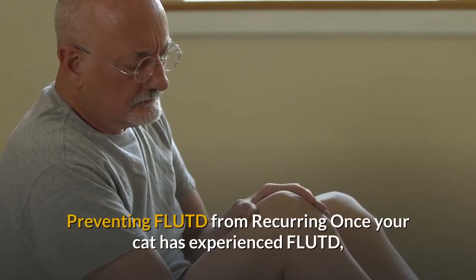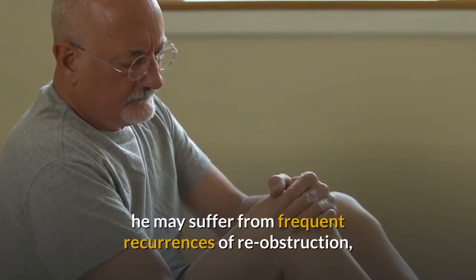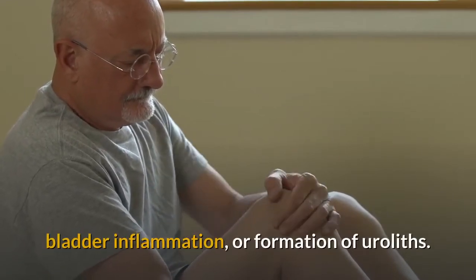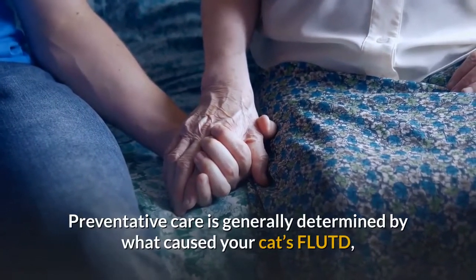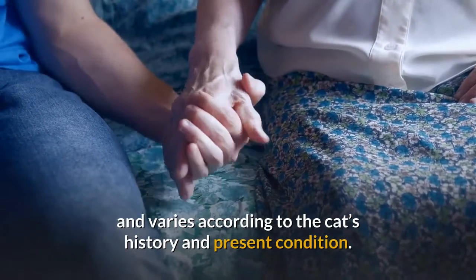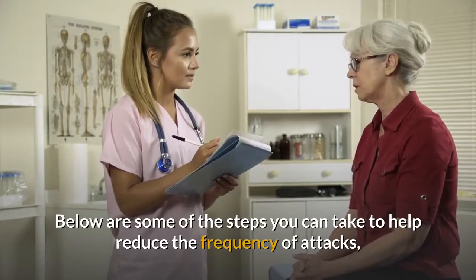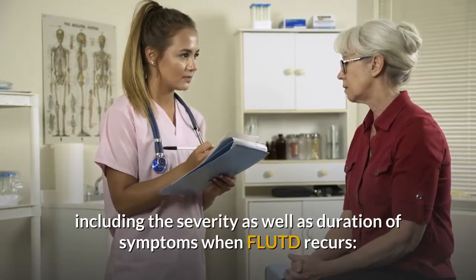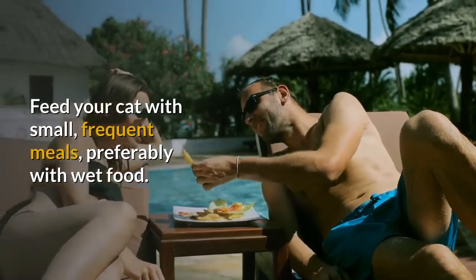Preventing FLUTD from recurring: once your cat has experienced FLUTD, he may suffer from frequent recurrences of re-obstruction, bladder inflammation, or formation of uroliths. Preventative care is generally determined by what caused your cat's FLUTD and varies according to the cat's history and present condition. Steps to help reduce the frequency, severity, and duration of attacks include feeding your cat small, frequent meals, preferably with wet food.